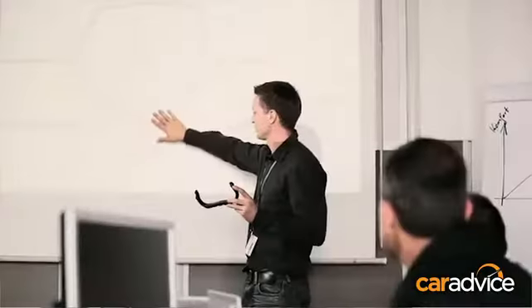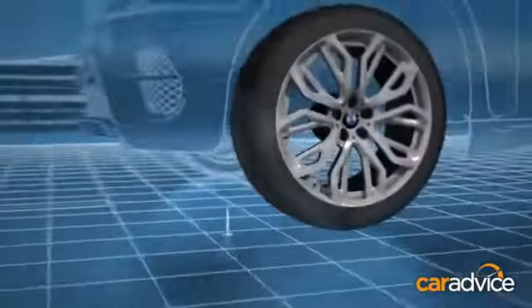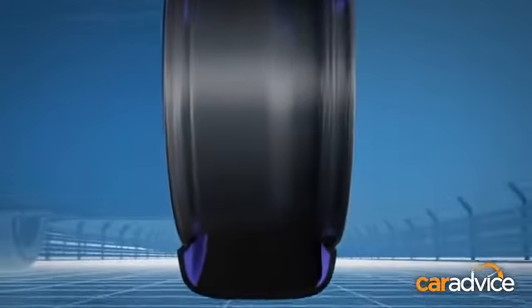There is more steel integrated into the sidewalls as well. So what are the pros of having run-flat tyres? One of the biggest pros is if you do get a puncture, you don't need to come to the side of the road, stop, and get a spare tyre out of the back. You can keep going to where you're going, up to 150 kilometres.